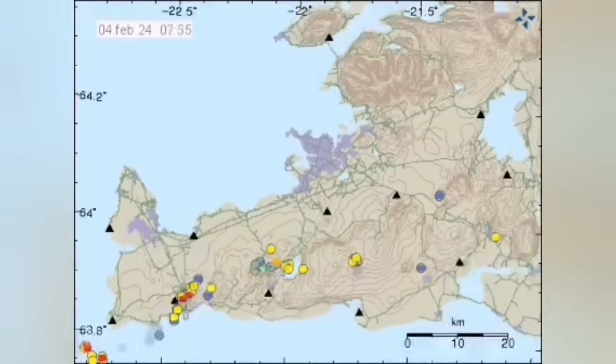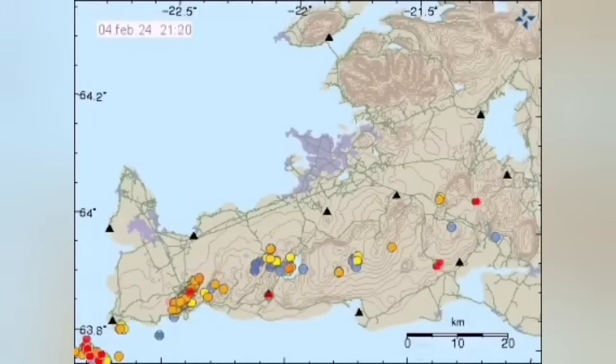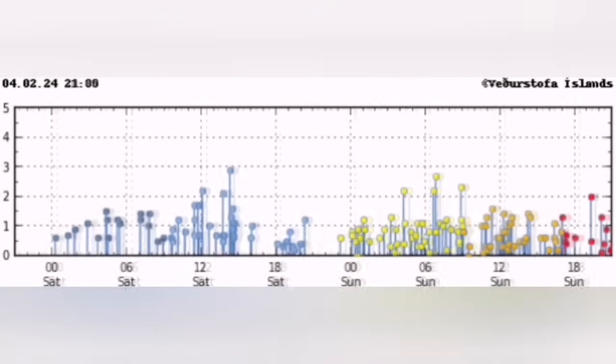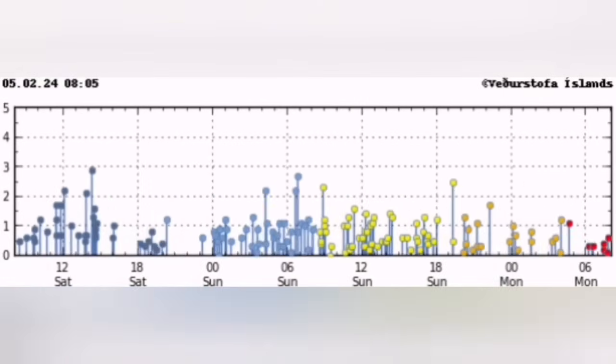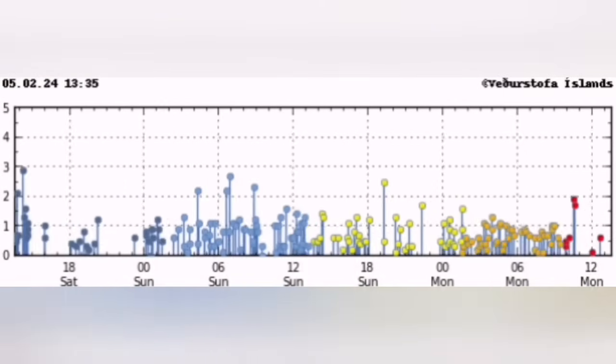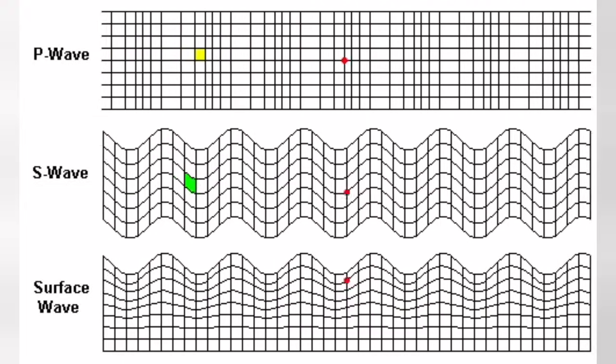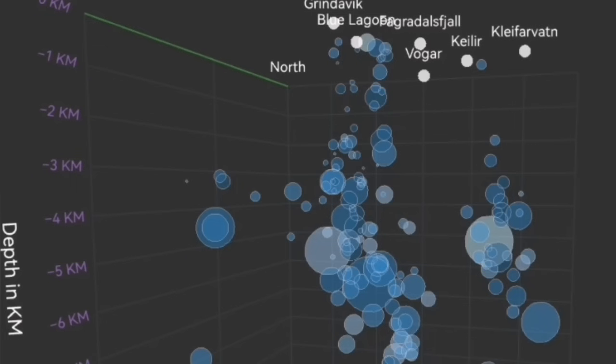Magma rises to fill that gap — gluing it back practically, creating new land. The wave of this activity is coming from what we call the Reykjanes ridge, from the ocean toward the Reykjanes Peninsula, like a wave moving inward. And this flexure of the Earth's crust through these fault lines is what pushes up the magma.